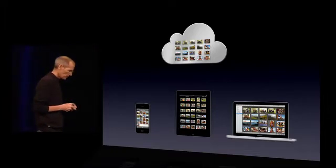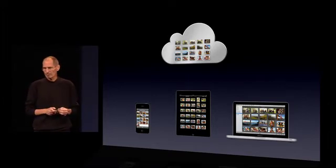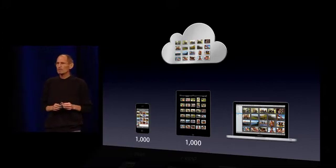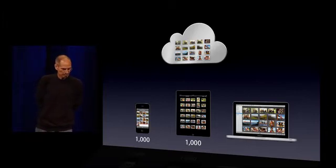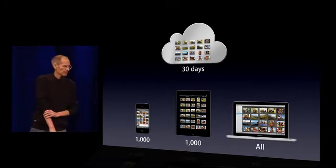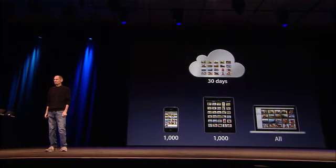One of the problems we faced was that photos are large and we'll use up all the memory on your devices. They'll also consume vast amounts of storage in our server farms. So we've come up with a great scheme. We're going to store the last thousand photos on your devices. Any photos you want to keep permanently, just move them into an album and they'll stay forever. On your Mac or PC, because we have more storage, we'll store all of them. And on the server, we'll store them for 30 days, which is more than enough time for all your devices to connect and automatically download those photos. We think we've got a great system here that's going to move our photos around among all of our devices, even Apple TV.